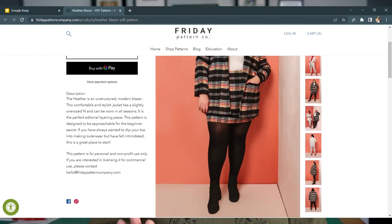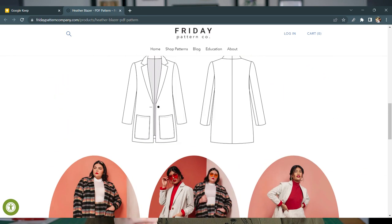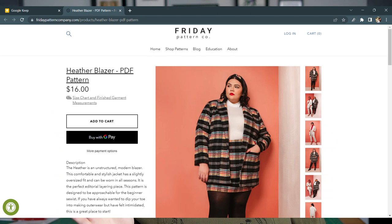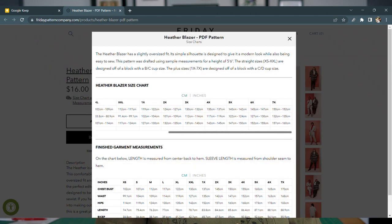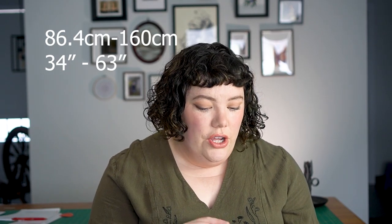To start the capsule wardrobe, we're looking at a blazer — you have to have a blazer for dark academia, it's the essence of it. For the blazer I've gone with the Heather Blazer from Friday Pattern Company. It's a cult classic, everyone loves it, it fits beautifully and the pattern is drafted really well. In centimeters it starts at an 86 and goes all the way up to 160 centimeters in the hip — in inches that's from a 34-inch all the way up to a 63-inch.